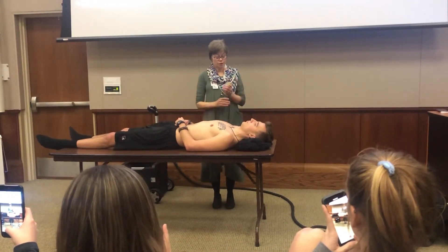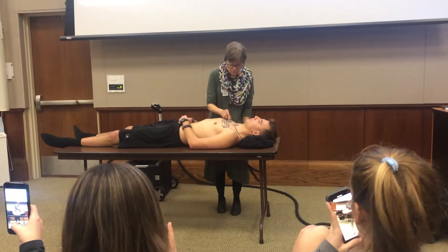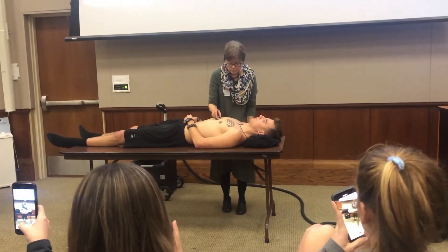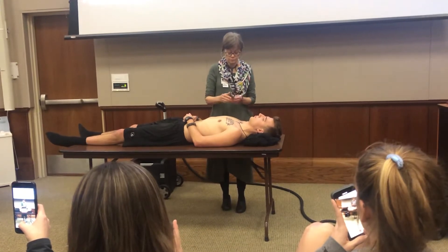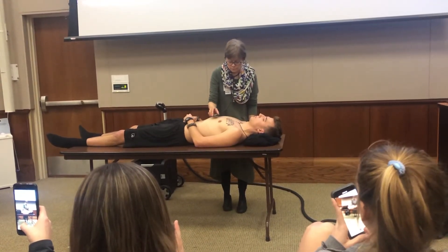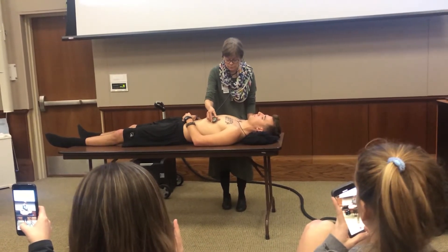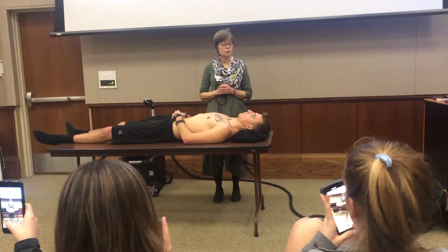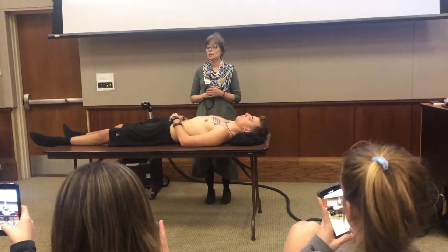So now you can just continue to breathe normally. I'm going to listen with both my bell and my diaphragm. I auscultated S1 and S2 — they were clear. There were no extra heart sounds or murmurs. Now I'm going to state the auscultatory relationship between S1 and S2. S1 represents the 'lub' and S2 represents the 'dub.'